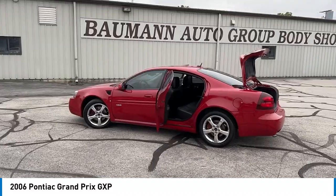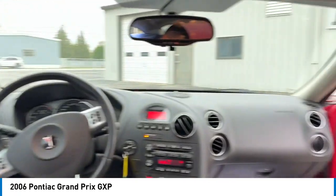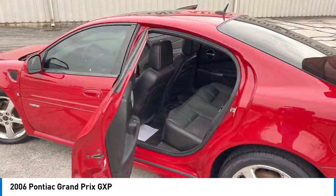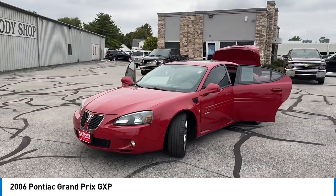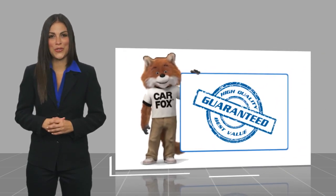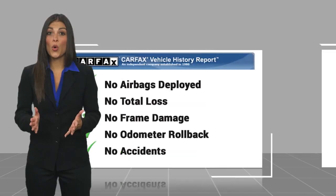Take this vehicle for a spin and see why so many shoppers are now proud owners. Here's another high-quality vehicle with a CARFAX Vehicle History Report. Be sure to find a complimentary copy of this report online or contact the dealership.